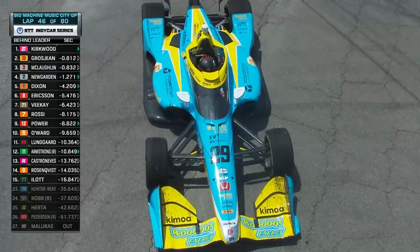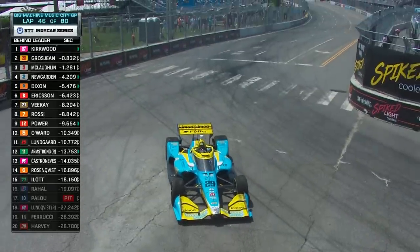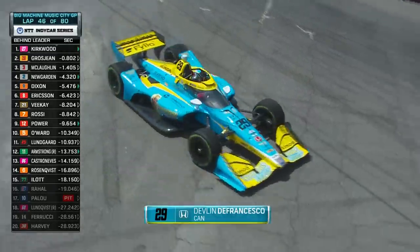Devlin DeFrancesco on turn nine — it's a huge deal if it goes yellow. It did not. Could have been a massive swing for Pillow right there.